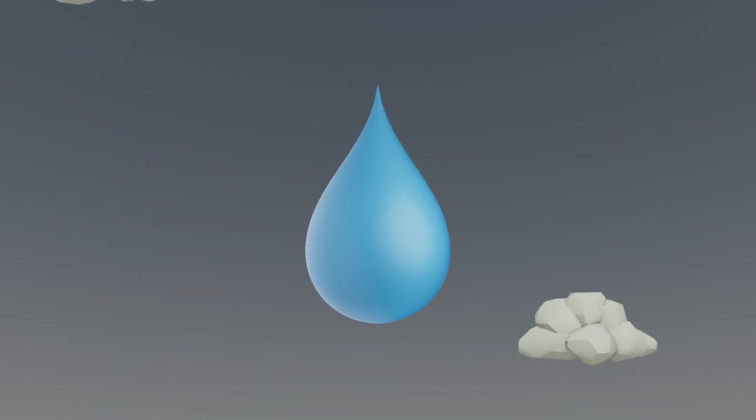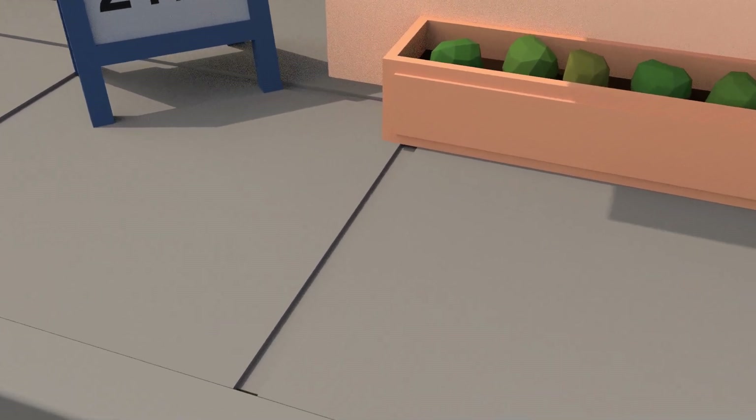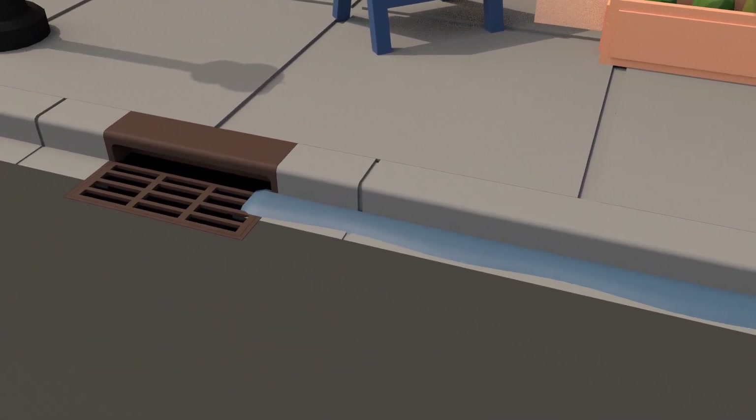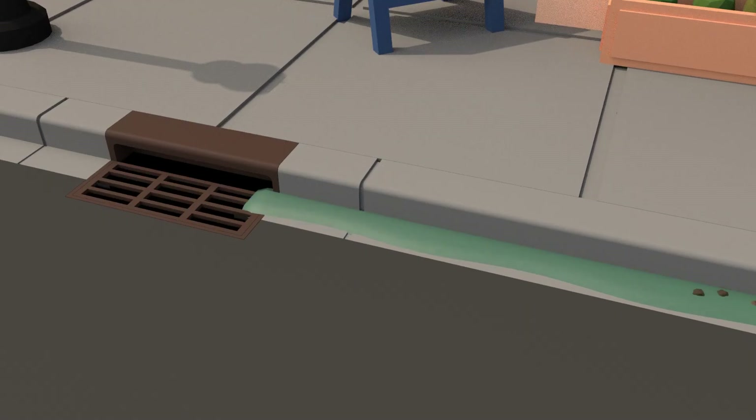A raindrop's journey starts in the sky, but what happens when it hits the ground? In some cities, stormwater flows over streets and sidewalks, picking up oil, dirt, and trash as the water runs into storm drains.